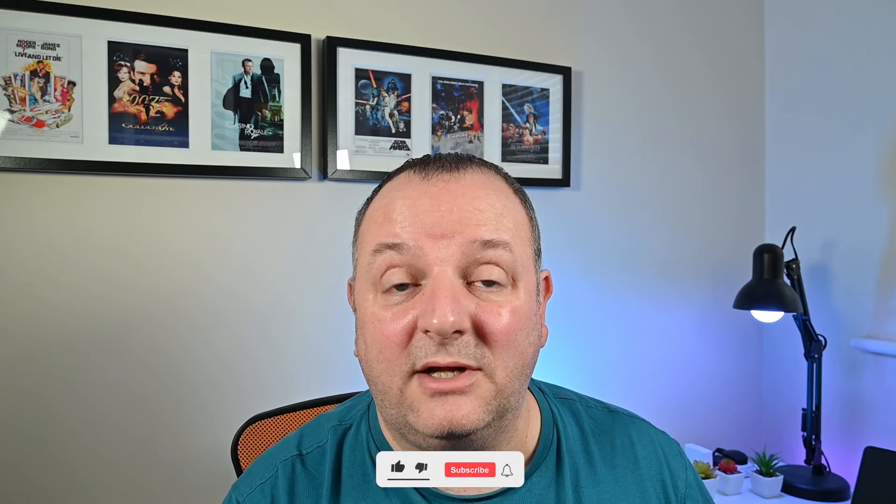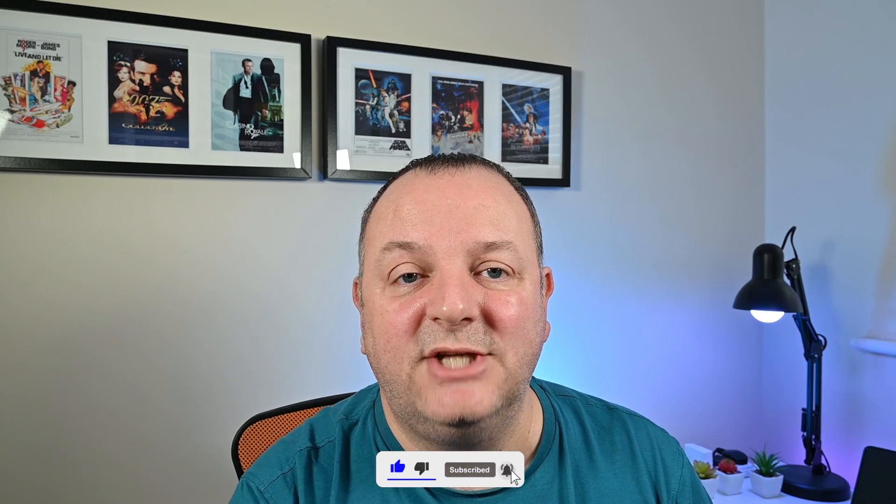There you go guys. I hope you enjoyed the video. Let me know down below in the comments your thoughts on this — it has become quite a big whirlwind in terms of news. Let me know your thoughts below in the comments. If you've enjoyed the video, hit the like button and subscribe to the channel and I will see you in the next one. Bye for now.